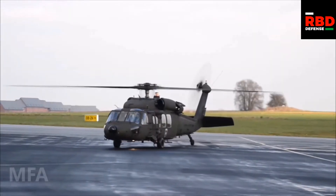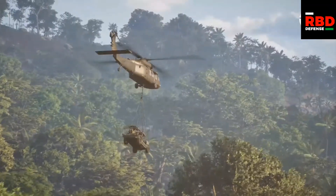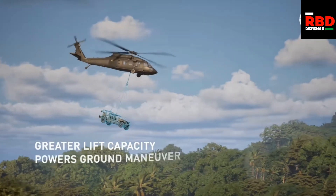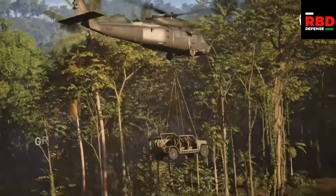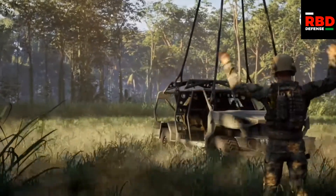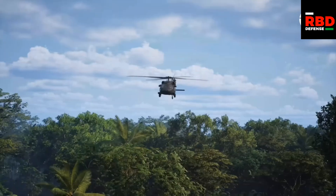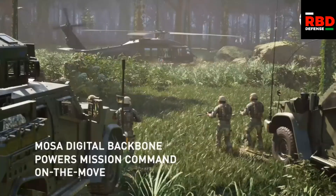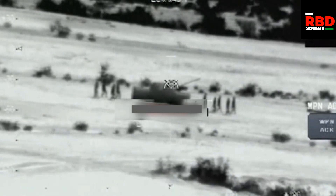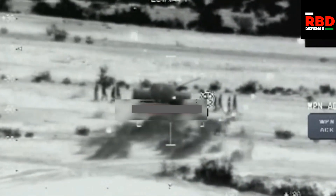The others can be configured for transporting cargo and basic utility use. One might even be configured for medevac — medical evacuation — equipped with a stretcher and medical equipment. The absolute worst case scenario would be if one is configured for VIP transport, as that would be the biggest waste, especially since the Eurocopter Dauphin already exists for that role.